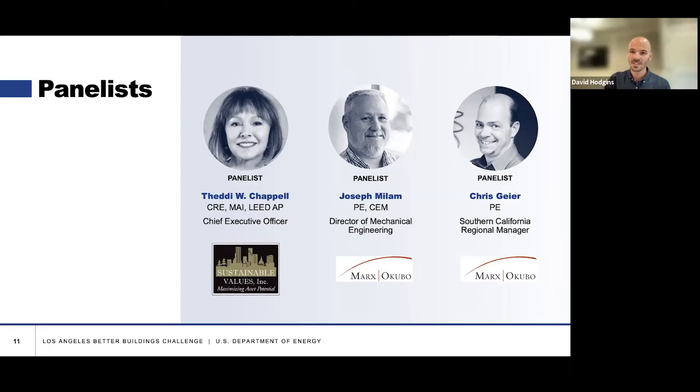Great, thank you. And last but not least, Joey Millam with Marks Okubo. I'm Joe Mallum. I'm the director of mechanical engineering for Marks Okubo. I began designing building systems about 38 years ago and have been helping people evaluate buildings during due diligence and energy systems for the past 30-something years. I've probably done 10,000 due diligence assessments and maybe 500 energy audits in my career. Just happy to be with you here today.